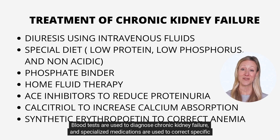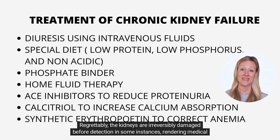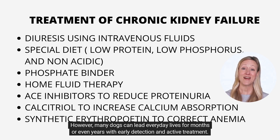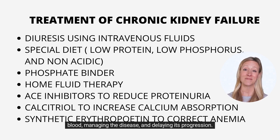Blood tests are used to diagnose chronic kidney failure, and specialized medications are used to correct specific problems. Regrettably, the kidneys are irreversibly damaged before detection in some instances, rendering medical treatment futile. However, many dogs can lead everyday lives for months or even years with early detection and active treatment. Treatment is typically divided into two phases: flushing the kidneys and removing accumulated toxins from the blood, then managing the disease and delaying its progression.